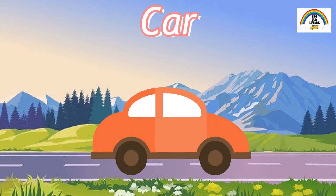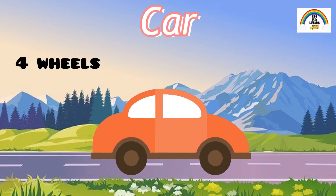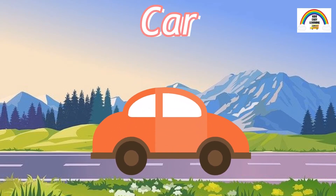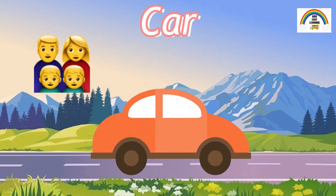This is a car and it's a very commonly used vehicle. It has four wheels, two on both sides. A car can fit a maximum of four people depending on its size. Most families opt for a car.